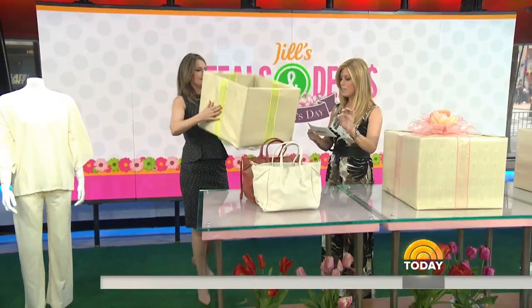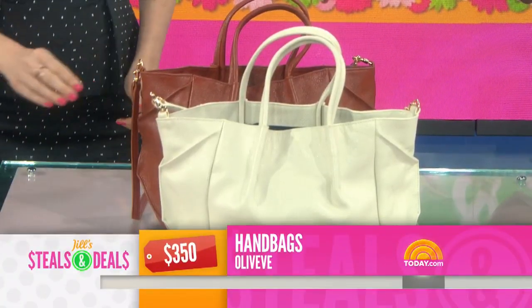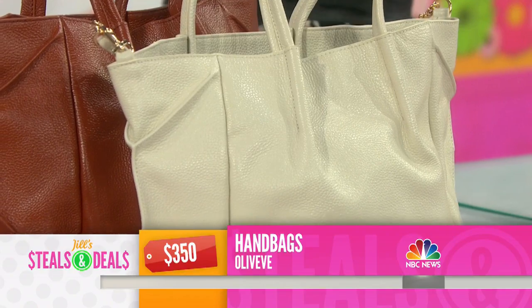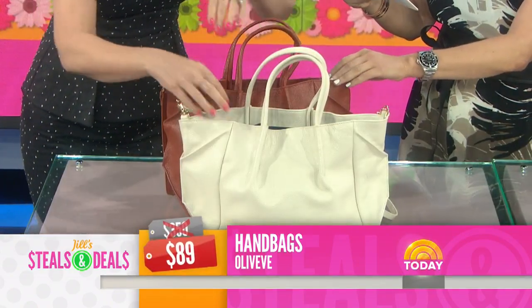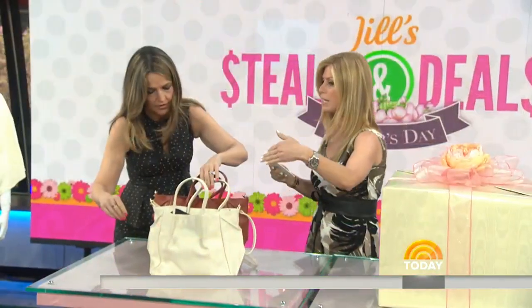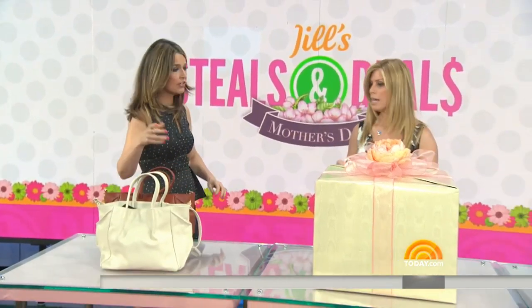Next up: Olive Eve handbags. This is their best-selling Zoe Tote in pebble leather, and it comes in five colors — go to today.com to see all the options. The retail is $350, the deal is $89 — 75% off. You can take the strap off and it becomes more of a tote. You could even fit an iPad or a little laptop in there.